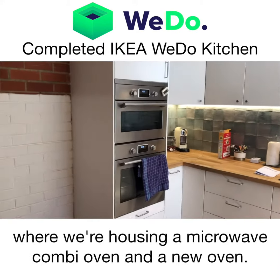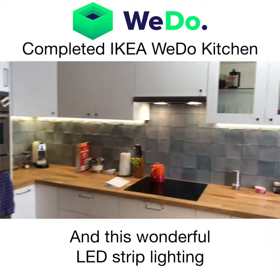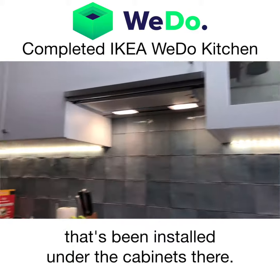We see the oven tower here, housing a microwave, combi oven, and a new oven, and this wonderful LED strip lighting that's been installed under the cabinets there.